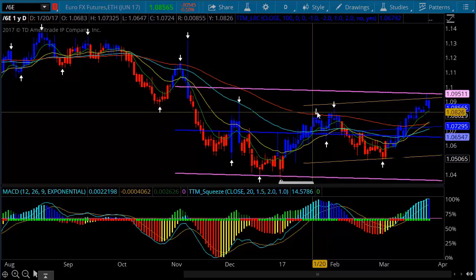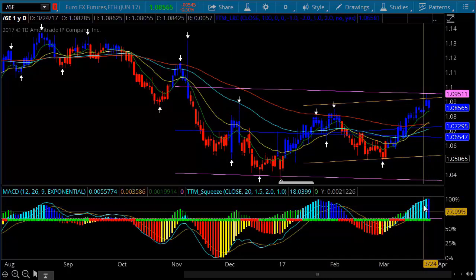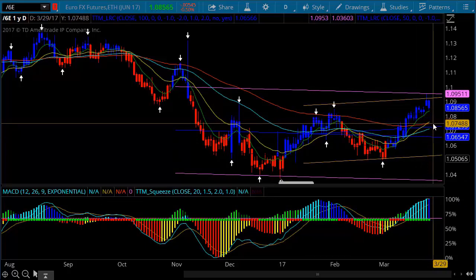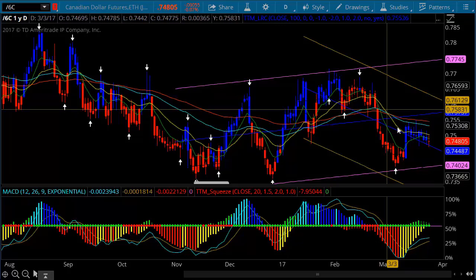This was a scalper alert that we had here, and another one over here at this level. We don't have one up in here yet, but if we get one and then get this rollover off of the squeeze, it may give us an opportunity to pick up a move back to the 100-period EMA off of the euro.